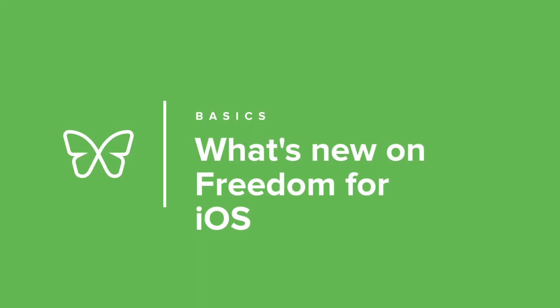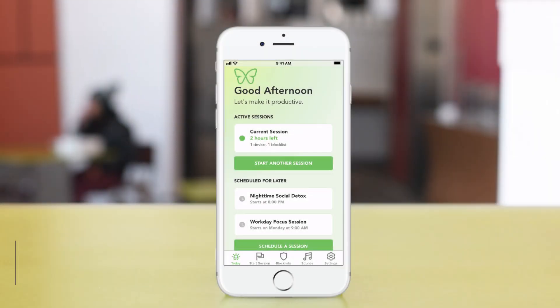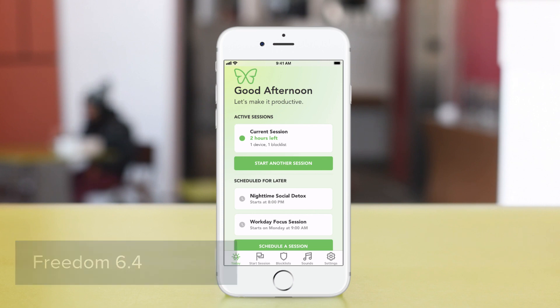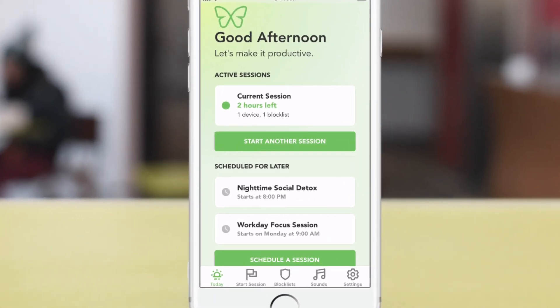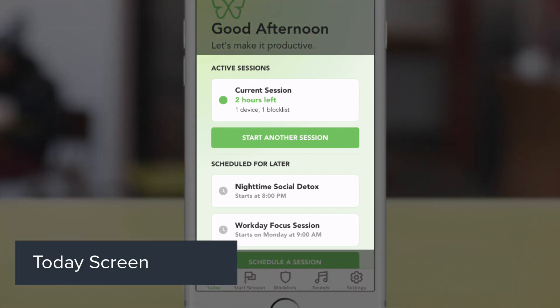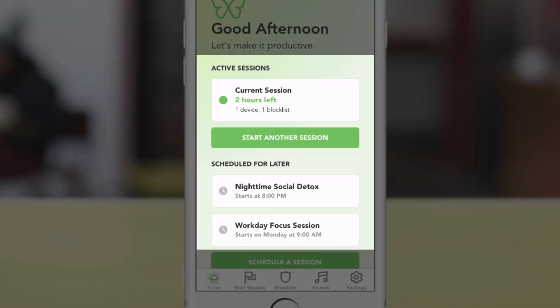Hey there, this is John from Freedom and we've got some exciting updates to share with you. We've just released our latest version to the App Store and it includes our brand new today screen. The today screen is completely redesigned and it will show you all of your sessions and all of your schedules in one place.